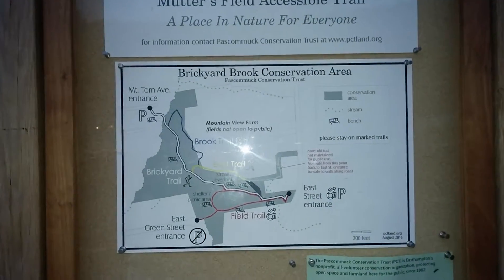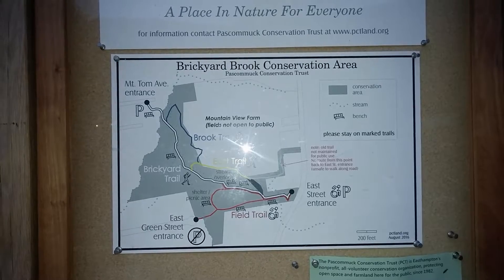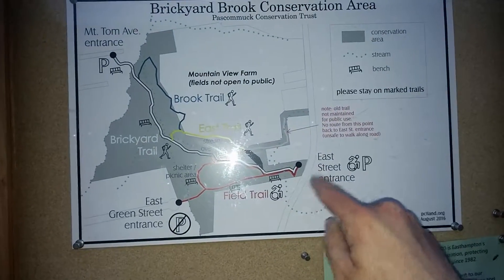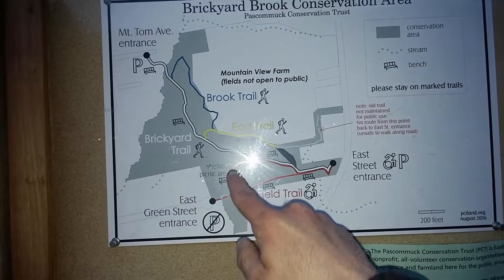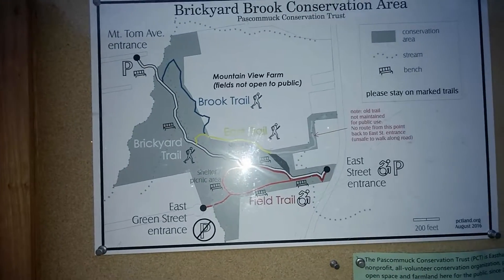Here's a map of Brickyard Brook Conservation Area, Pascommuck Conservation Trust. We're at the East Street entrance. And there's like benches, a shelter and picnic area, and a couple of picnic tables.